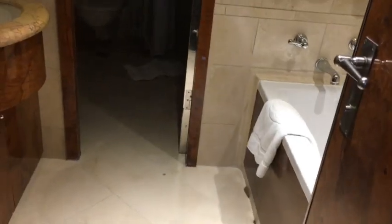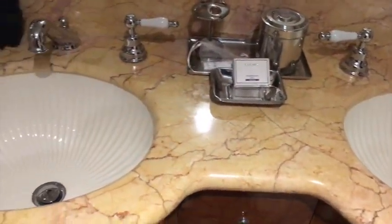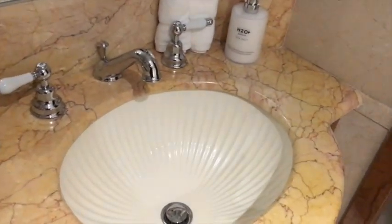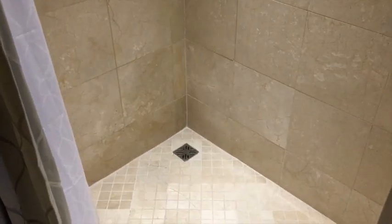Then we have the master bathroom — we have a soaker tub, oh my gosh, a soaker tub with jets! Then we have a double vanity sink and a big bottle of lotion. We also have the restroom area and a walk-in shower — it's huge!